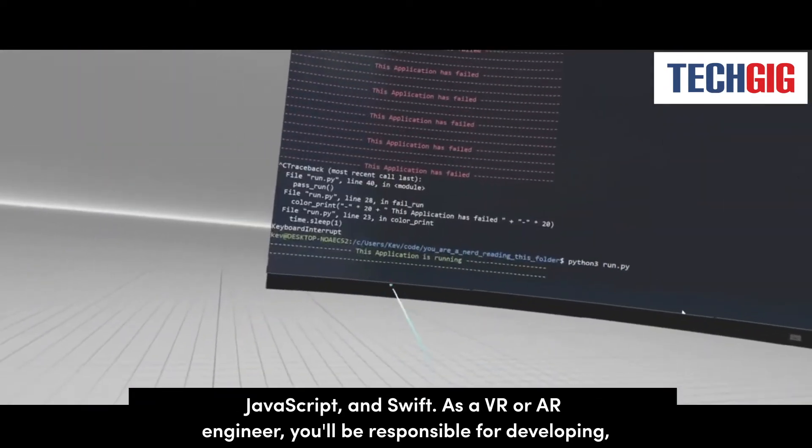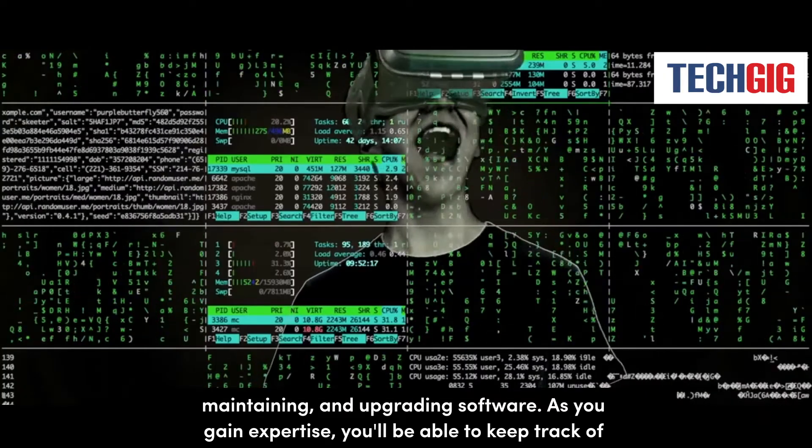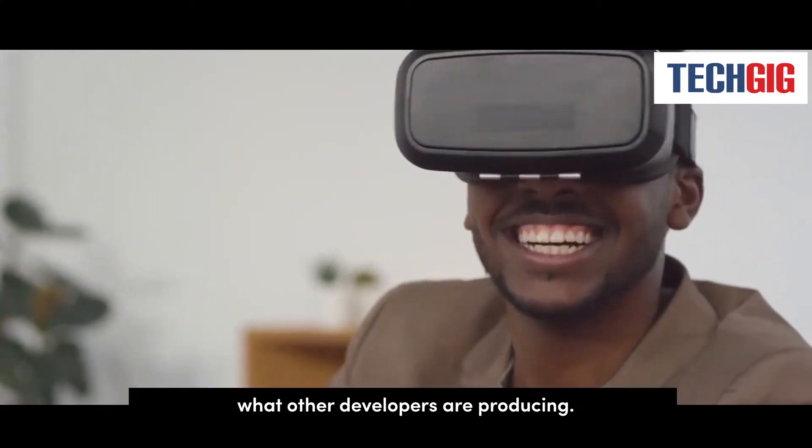As a VR or AR engineer, you'll be responsible for developing, maintaining, and upgrading software. As you gain expertise, you'll be able to keep track of what other developers are producing.